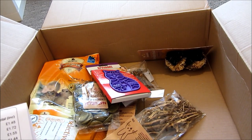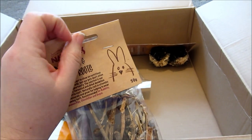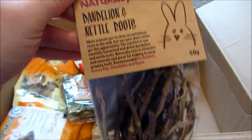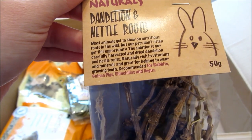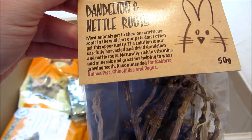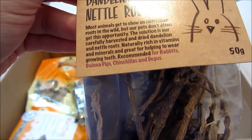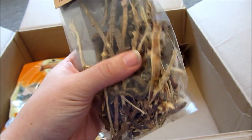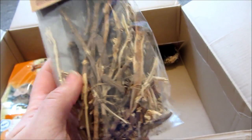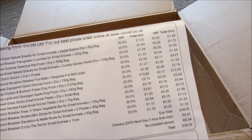Next from the Boredom Breakers Naturals range were dandelion and nettle roots, which I'd never had before. Most animals get to chew on nutritious roots in the wild but our pets don't often get this opportunity. These are carefully harvested and dried — naturally rich in vitamins and minerals and great for helping to wear down teeth. Recommended for rabbits, guinea pigs, chinchillas, and degus. My gerbils love apple sticks, hazel sticks, and dried dandelion, so I'll give plenty to the gerbils and rabbits. They were £1.33.